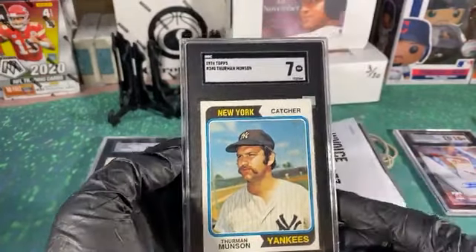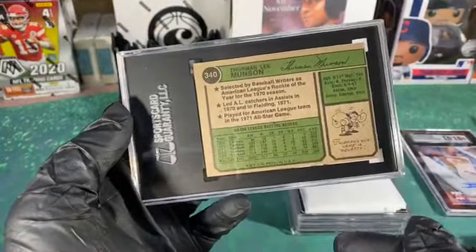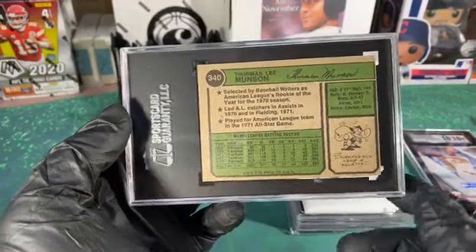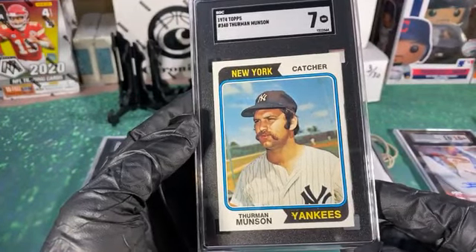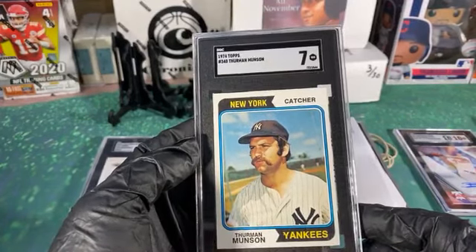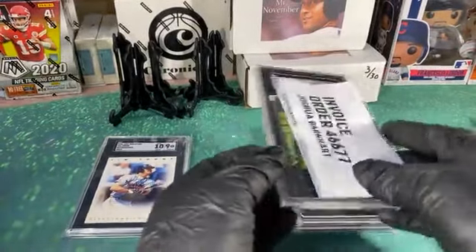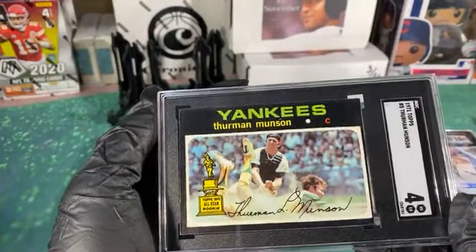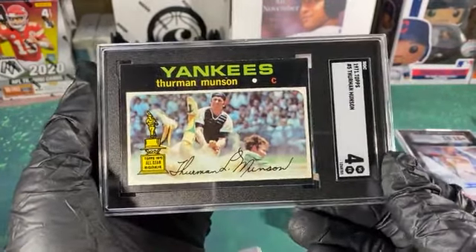That is a really good 7. Again, if the back centering wasn't so bad he might have gotten a 9. If that was centered on the back, I bet this is a 9 — the corners are sharp, the front centering is just about on point. Maybe an 8, but still a pretty solid 7, it's a fair grade. Such good shape except for the centering, which was really tough with these '71 Topps.